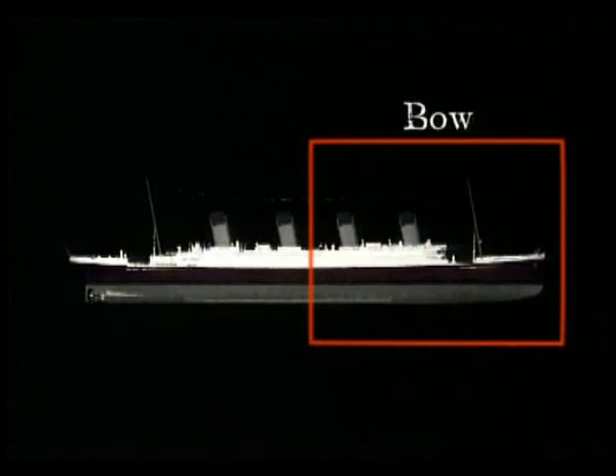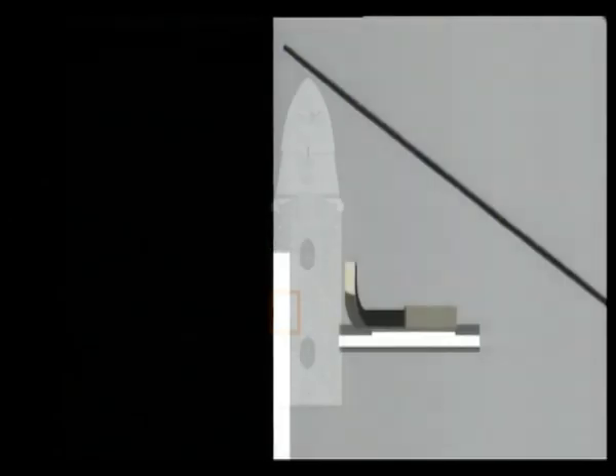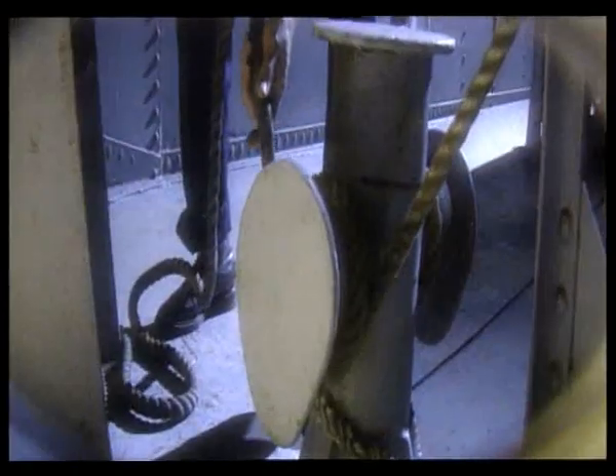On the ship's bow section, the davits used to lower lifeboats can be seen with striking clarity. Officer Charles Lightoller worked here for a brief period, evacuating Titanic.